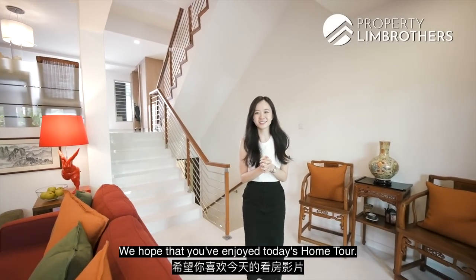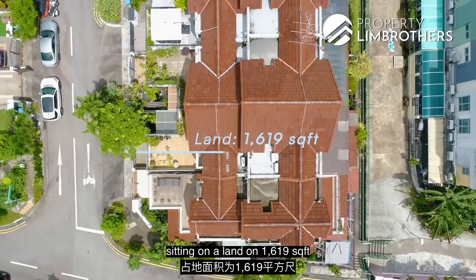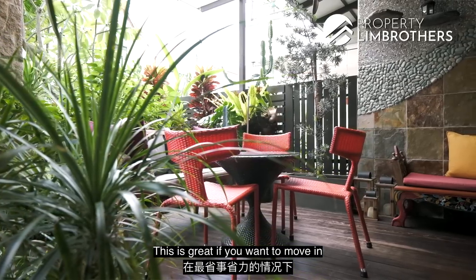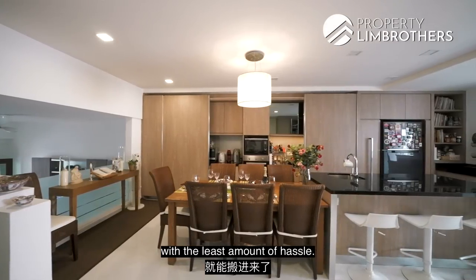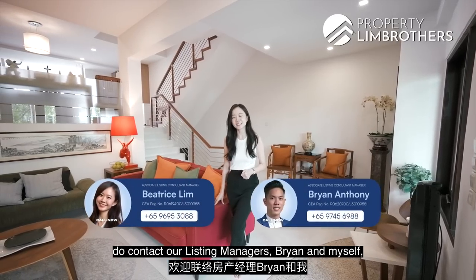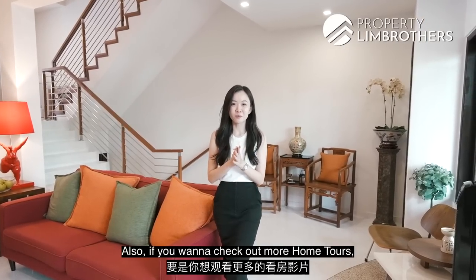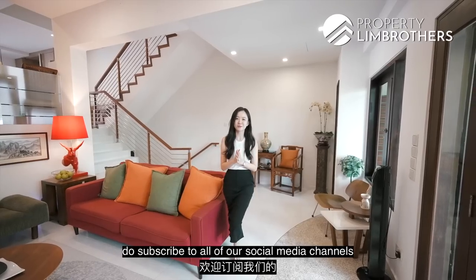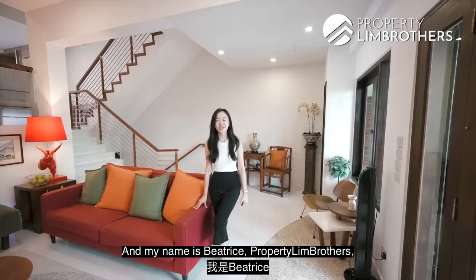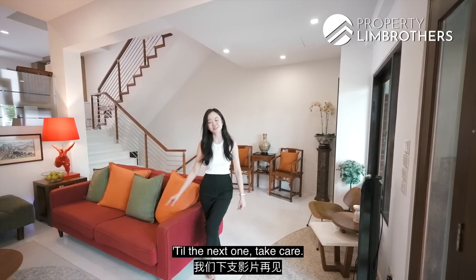Hope you've enjoyed today's home tour. This is Perry Terrace, asking $3.99 million view to offer, sitting on a land of 1,619 square feet. This is great if you want to move in with the least amount of hassle. Do contact our listing managers Brian and myself and we'll be happy to show you the place. Also subscribe to all our social media channels on YouTube, Facebook, Instagram and TikTok. My name is Beatrice, Property Lim Brothers — always happy to show you the place. Till the next one, take care.